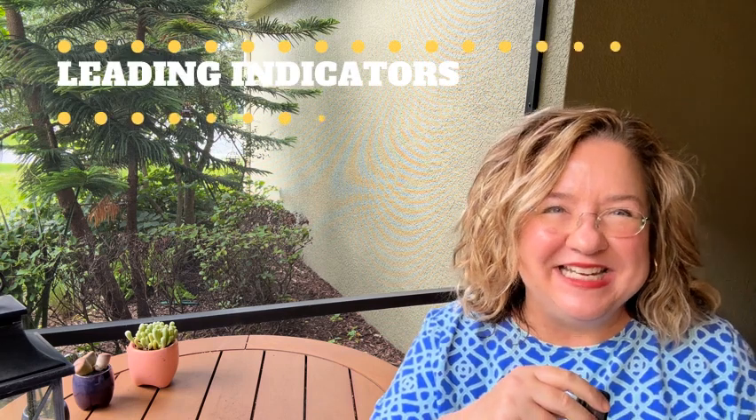That's a very high percentage. Of course, those are lagging indicators because what sold went under contract one month ago, two months ago, or possibly three months ago. So let's look at the leading indicators — what's going on right now. There are 421 active single-family homes in the 34787 zip code.